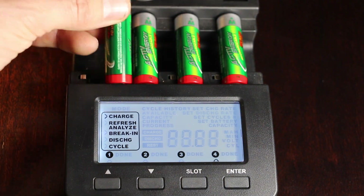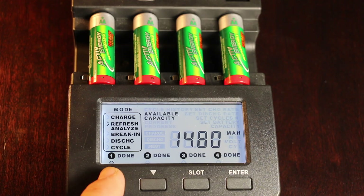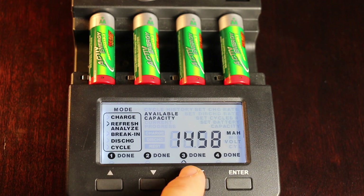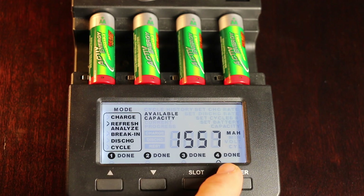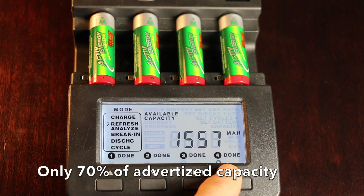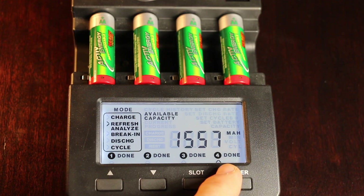We'll be testing the Active Energy battery next using the exact same methodology as the Varda. Rated for 2,100mAh, they only produced 1,480 and 1,495 at the 500mA charge and discharge rate, 1,458 at the 1000mA rate, and 1,557 at the 300mA rate — that's only 70% of the advertised capacity, the worst rechargeable batteries we've tested yet. So the Vardas are amazing and the Active Energy disappointed.